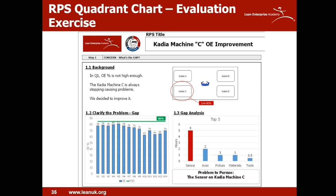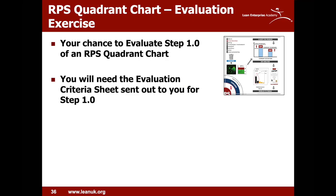Moving on to 1.2 and clarifying the problem: I have a bar chart of the OEE percentage over the weeks. You can see there's a gap from where we should be — 85% — to where we are. From the training, I understood we need to analyse that gap, so I have the top five contributors. The top one is actually five hours on the sensor. So we've decided that the problem to pursue is the sensor on Cadia Machine C.